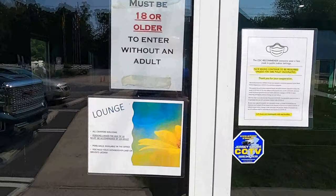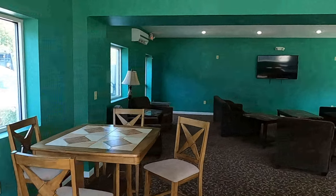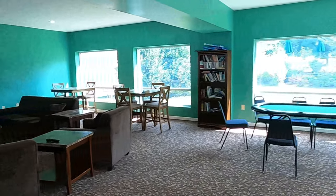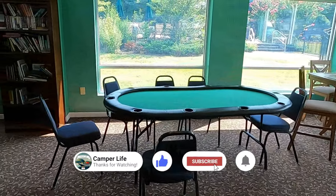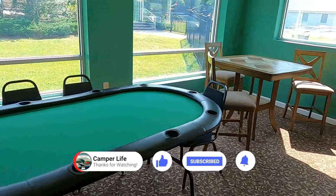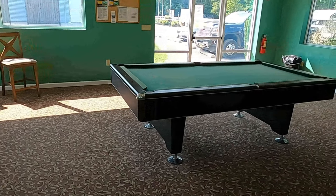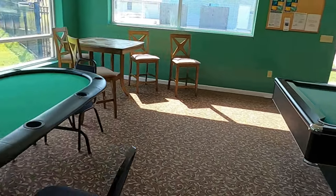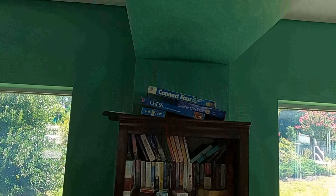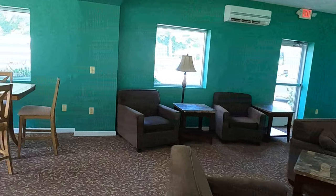Here is the adult lounge — you've got to be 18 years or older to enter without an adult. It's just a sitting area with TV going, nice areas to sit, a pool table, and a poker table. You can go to the welcome center to get chips and pool sticks. They've also got a little library and a couple of board games. Just a nice cool area to hang out, watch TV, and gather with other folks.